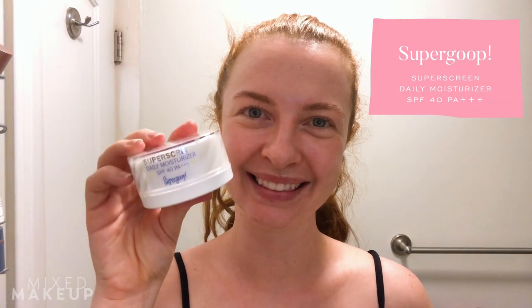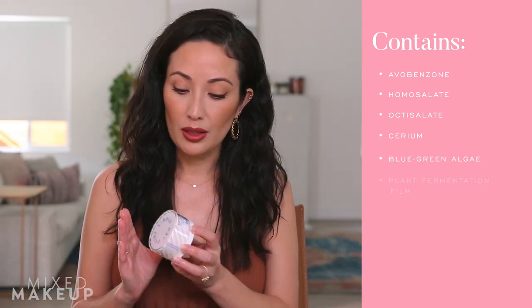Speaking of sunscreen as skincare, there's the Super Screen by Supergoop — it's more of a daily moisturizer, SPF 40 PA+++, so it's broad spectrum. This is a favorite of Anna on our team; she was nearly finished with it. It has chemical sunscreens, again Anna-approved. One thing to keep in mind with SPF in a moisturizer is whether you're applying enough, since you need a lot more than you'd typically use. But if you refuse to use a separate sunscreen, this is the way to go.